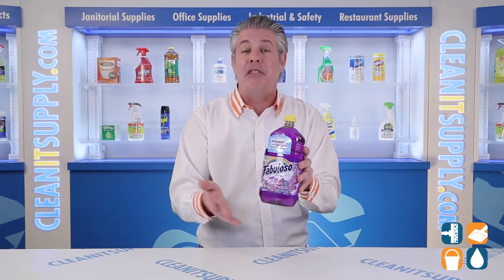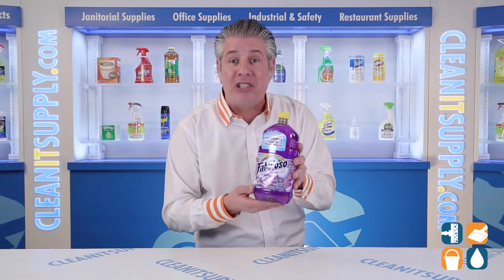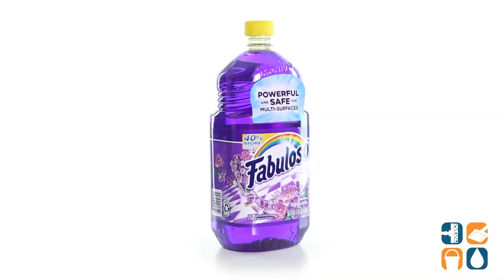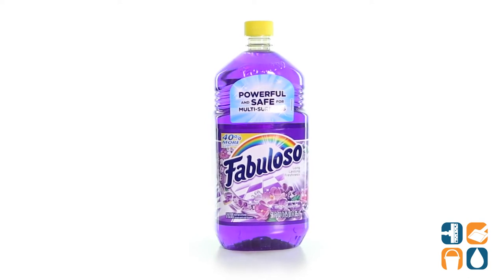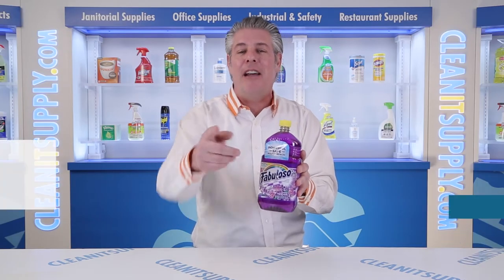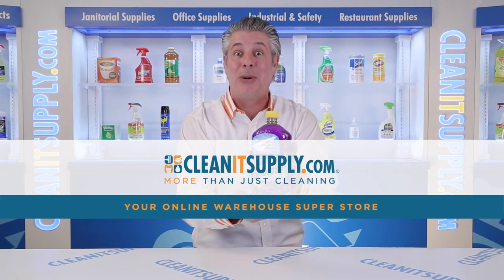Discover the long-lasting freshness of Fabuloso Multi-Purpose Cleaner that leaves your home shiny, clean, and fragrant. There you have it — this is the Fabuloso 53041 Multi-Purpose Cleaner Lavender Scent Detail Product Breakdown. Available at CleanSupply.com, your online warehouse superstore.